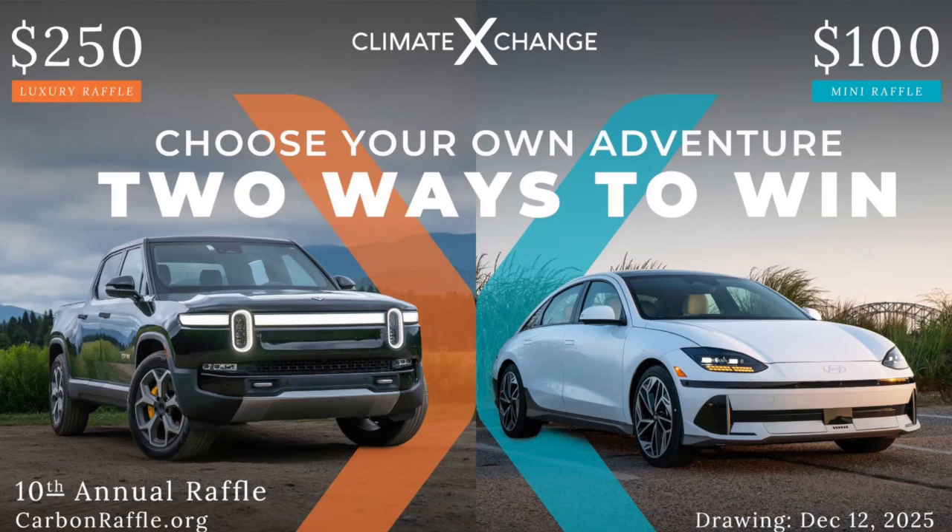Today's episode is brought to you by Climate Exchange, a non-partisan non-profit working to help states pass effective, equitable climate policies to accelerate the transition to a zero-emission economy. They've kicked off their 10th annual EV raffle. First is the luxury raffle — the grand prize winner can choose any EV or any two EVs fully customized up to a $120,000 limit. New this year is the mini raffle where the grand prize winner can choose any EV on the market priced up to $45,000.